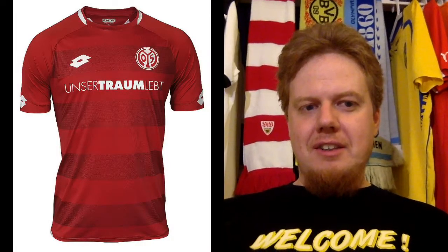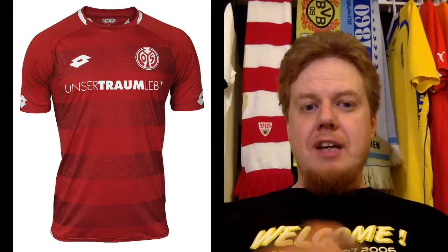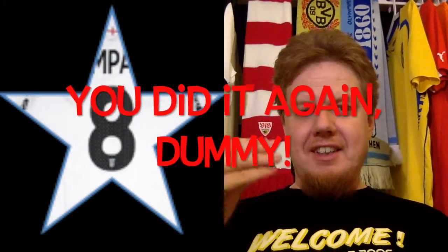I want to run through these jerseys a little bit faster to save some time. Mainz is the next one and this is actually a Lotto kit. It's a similar template to what we saw with Hoffenheim, which is close to Mainz. But this one I like a lot — even the vertical striping, the simplicity. The collar is a copy of Nike in a way, but this is probably the best Lotto kit we've seen so far. I also like the sponsor — they will only wear this in the first game: 'Unser Traum lebt,' our dream lives. I really love this one. I'm going to give this a full 8 stars, because the vertical striping adds just that special something.